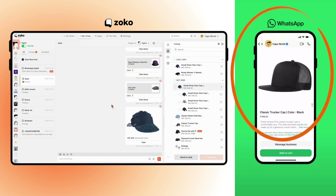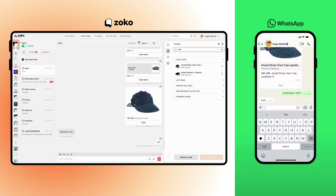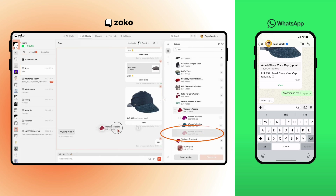On WhatsApp, when the customer receives the collections, he can open it up to see various options, see pictures in more detail, and read the product descriptions. Now say he asks if you have any caps in red. On Zoco, you can search and easily find a red hat from your Shopify inventory and drag and drop it to chat.